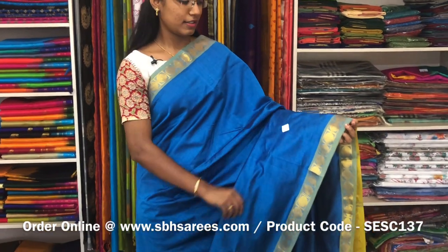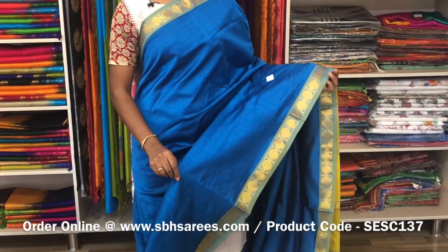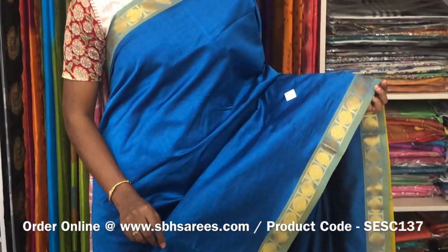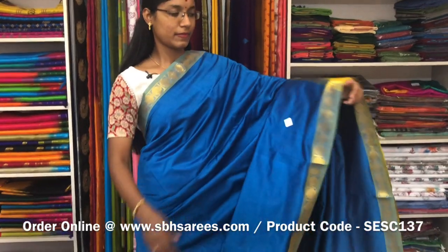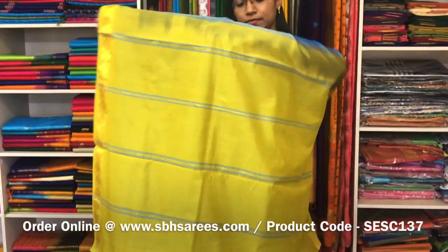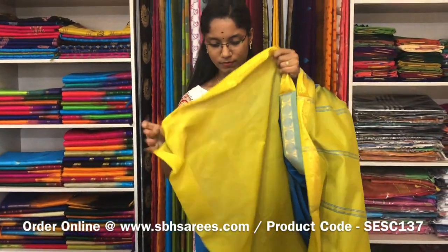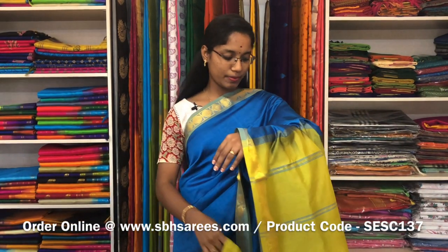This is a semi silk cotton saree with peacock blue and lime green combination. In this, we have a small zirika rudraksham border on both sides of the saree. The entire body is spread in peacock blue colour with a ziripatti pallu in lime green colour and a plain blouse. The price of the saree is 1300 and the product code is SE SE 137.